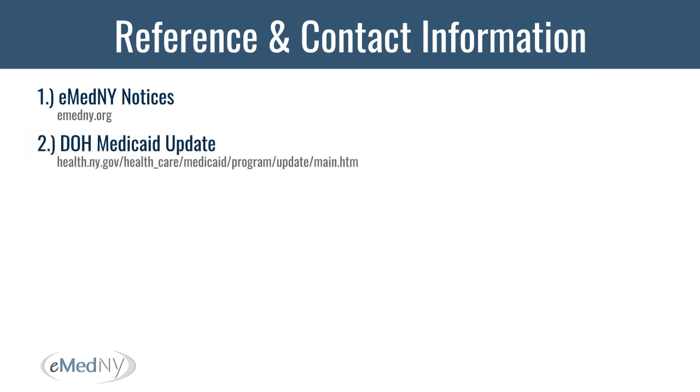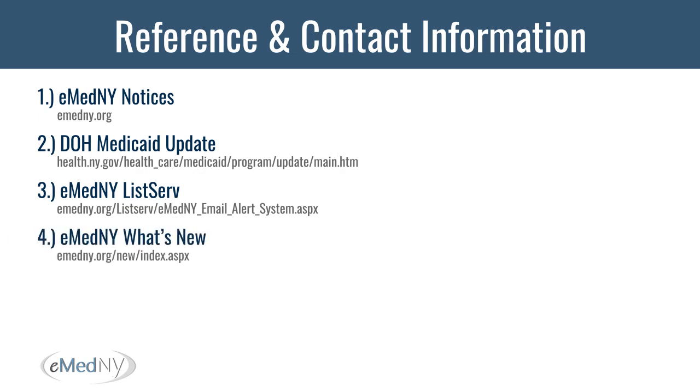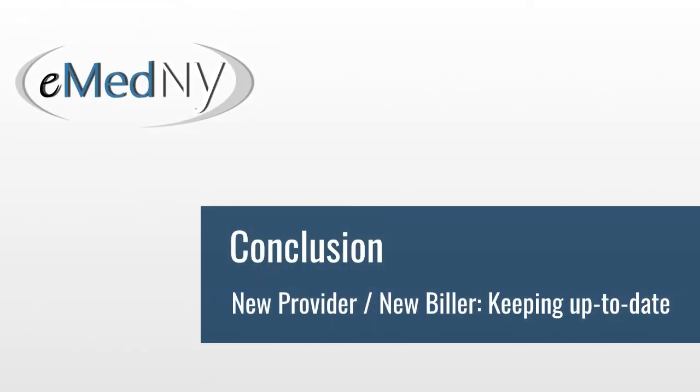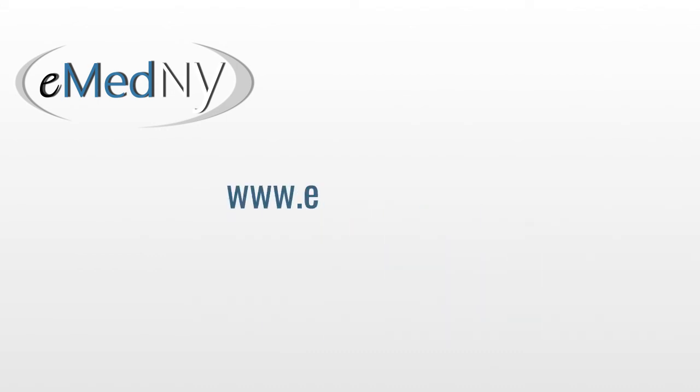Here is the reference and contact information for all the tools we reviewed: eMedny notifications, the Department of Health Medicaid update, the eMedny listserv, eMedny What's New, eMedny provider manuals, and eMedny provider outreach and training. If you have any questions, please contact our call center at 1-800-343-9000. This concludes our Keeping Up to Date tutorial. Thank you for joining — please visit us at www.emedny.org for additional training resources.